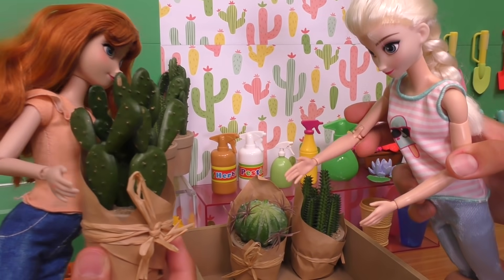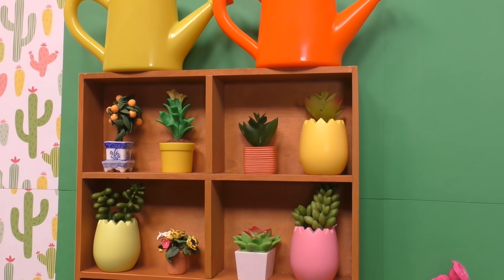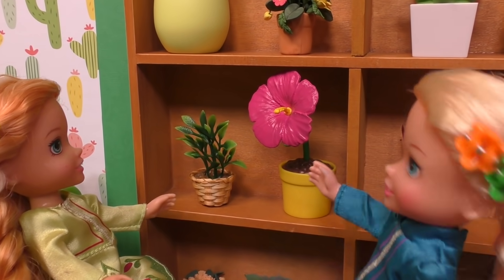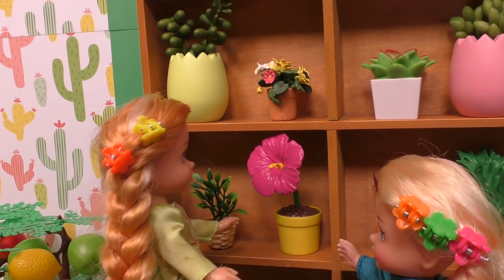I like this big cart. There's a lot of space, right, Anna? Mm-hmm. Ooh, look, Anya — it's a whole shelf of plants and flowers. And look at this one, it's called a hibiscus flower. Biscuit? Not biscuit — hibiscus. Oh, I like that name.